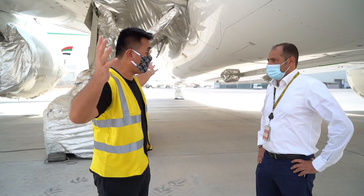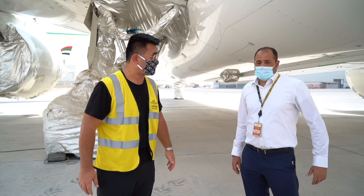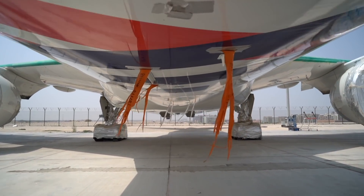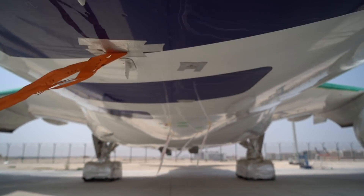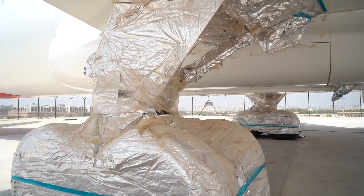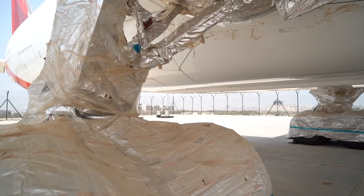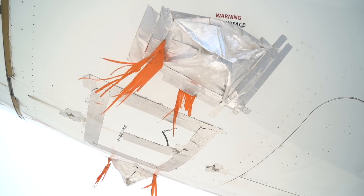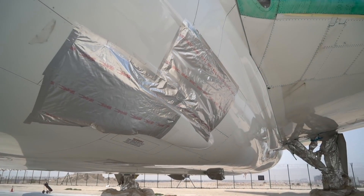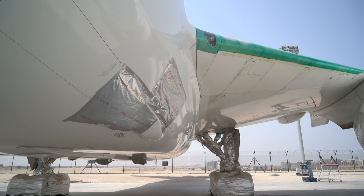How long does it take to completely store a 787 like this? The actual assignment takes around four to five days to prepare the aircraft, test all the systems, and make everything ready for preservation. We technically put all systems into sleep, depower the aircraft, then start preserving and protecting it — sealing it up and putting it in a configuration where it will remain for a year or more.